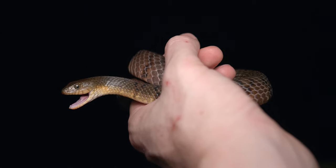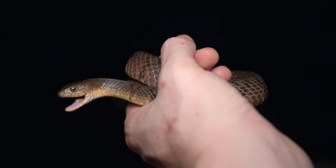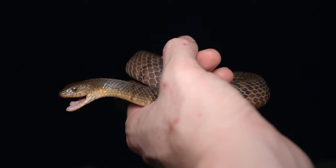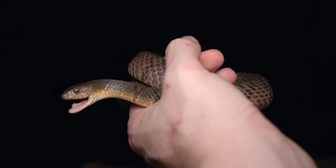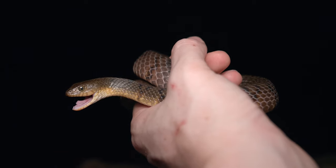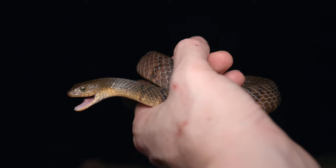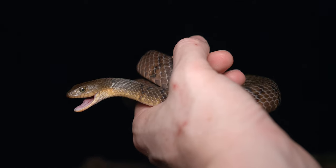They have a number of other defensive displays. They like to death roll — if you try and grab them they kind of roll over and over. They're very bitey. They also musk pretty extensively and it's pretty pungent. And here now we have a new threat display with this kind of open mouth gaping. These are a pretty robust snake and their numbers can be quite strong where they're found.